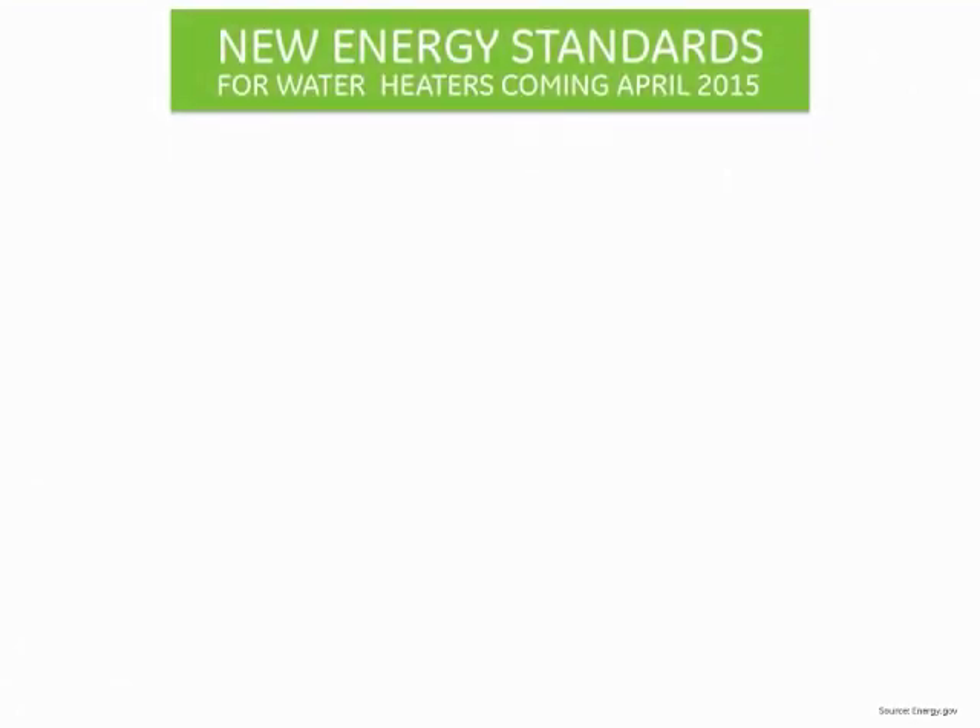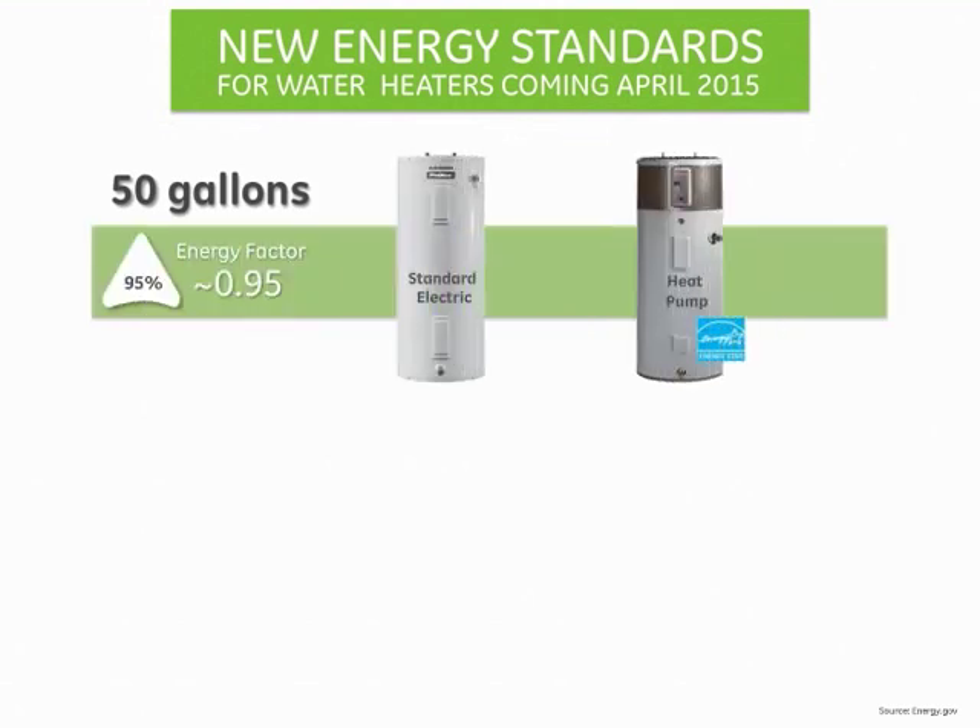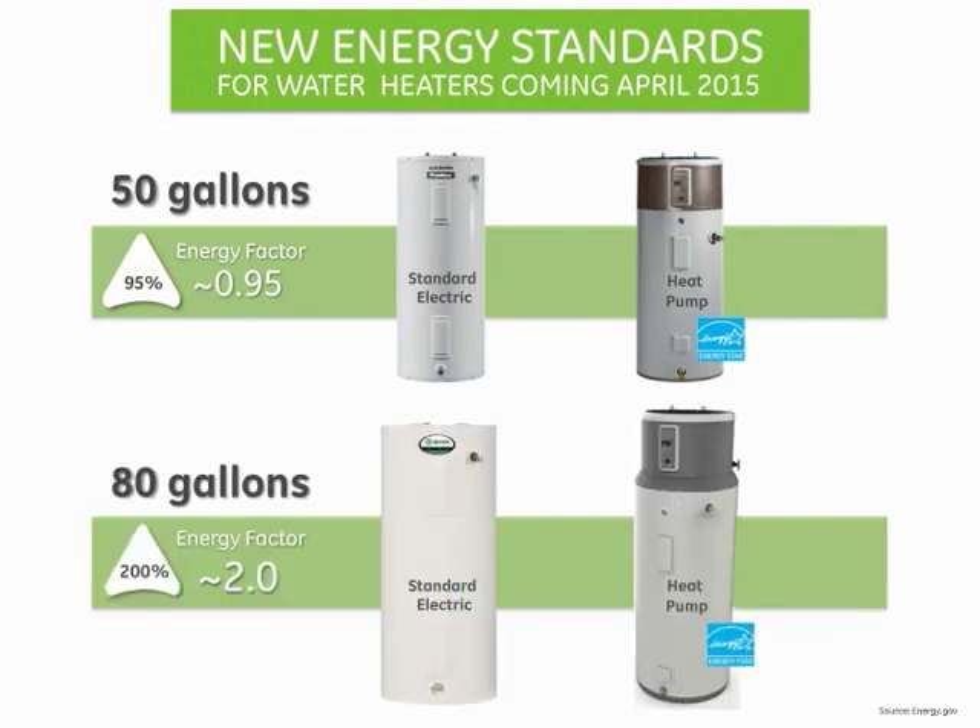In April 2015, the U.S. Department of Energy is mandating a new energy standard that will require all water heaters to be more efficient. That means small electric water heaters 55 gallons or less will need to be approximately 95% efficient or more. Large electric water heaters greater than 55 gallons will need to be approximately 200% efficient or more.